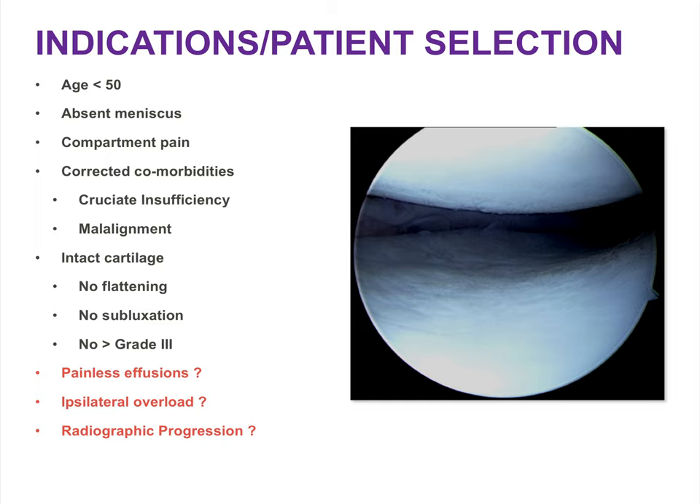Current indications for meniscus allograft transplantation include typically younger patients with compartment pain in the setting of meniscus insufficiency. Comorbidities such as cruciate insufficiency or malalignment should be identified and treated either in staged fashion or concomitantly. Ideally, articular cartilage in the affected compartment is intact with no more than a focal area of grade 3 changes. Expanded indications include recurrent painless effusions after significant meniscectomy, and evidence of ipsilateral overload, subchondral bone marrow edema, or early articular cartilage thinning on surveillance MRI.